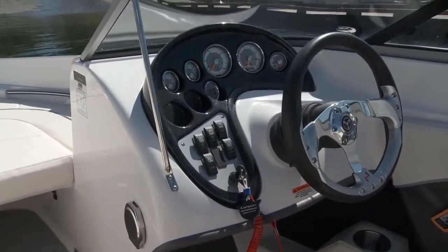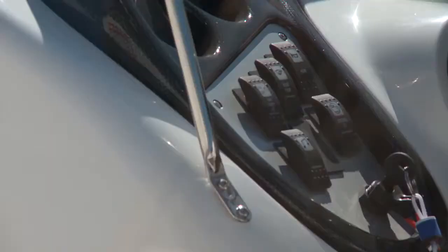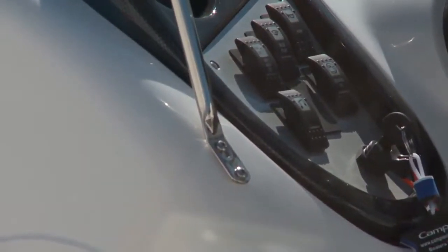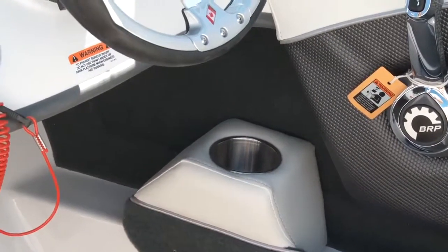The helm is really well laid out for its compact size. Tilt steering, a full array of gauges, and rocker switches make up this impressive command center. And right at hand below the throttle is a padded drink holder.